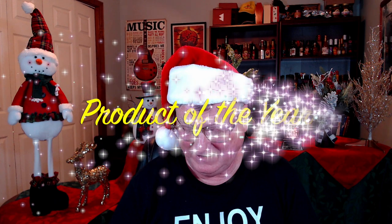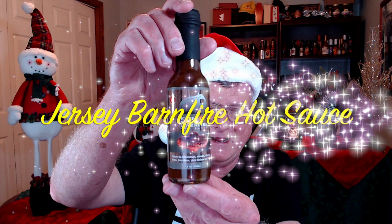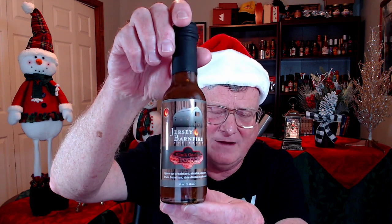We've come down to the last one — my best product of the year, the single best product that blew me away. I have to give it to Jersey Barn Fire's Black Garlic Bacon. Absolutely amazing. I love black garlic, I love bacon — they have captured the best of both in one single hot sauce. Congratulations, Jersey Barn Fire — Black Garlic Bacon is my single best product of the year.